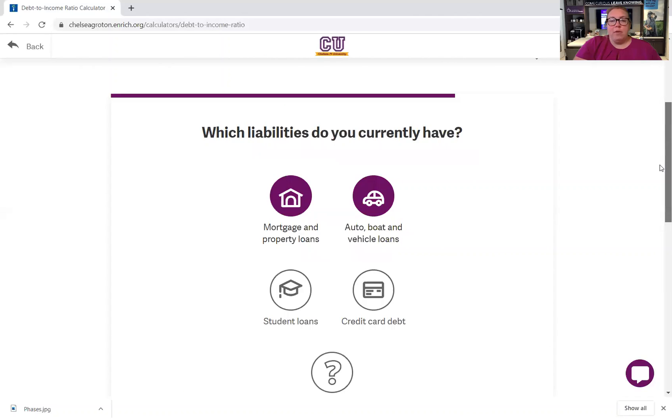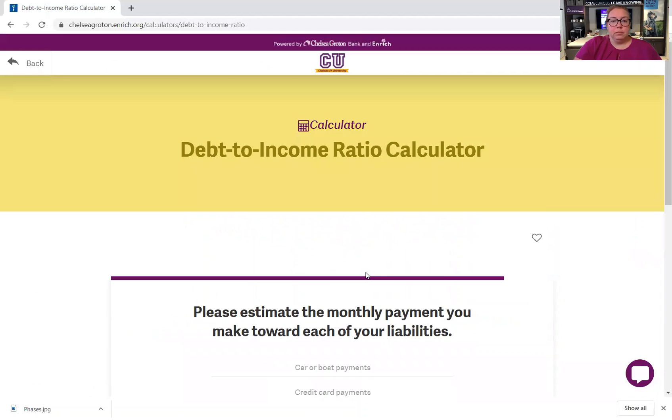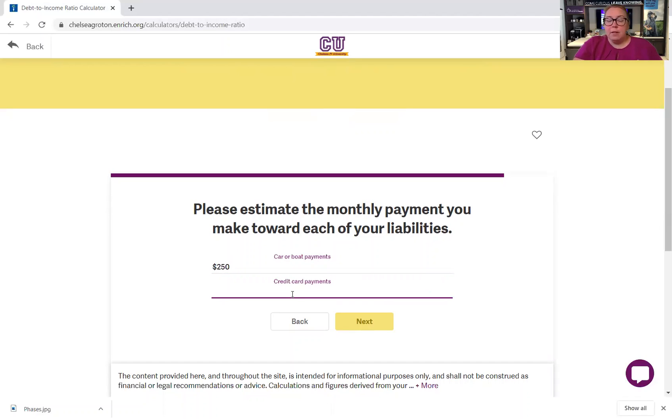What liabilities do I have? Let's say I'm going for a mortgage so I don't currently have one. Let's say I do have a car loan and some credit card debt. Car or boat payments — let's say it's $250 every month. And credit card payments — let's say I have a couple of them and overall it's another $175.